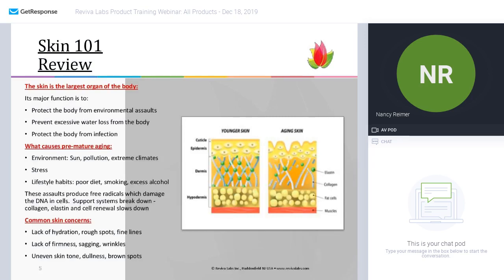Before diving into the products specifically, I like to have a brief skin 101 review just to set the tone of how your skin functions. Basically, the skin is the largest organ of the body and its major function is to protect the body from not only environmental assaults, but also to protect it from infection and prevent excess water loss.